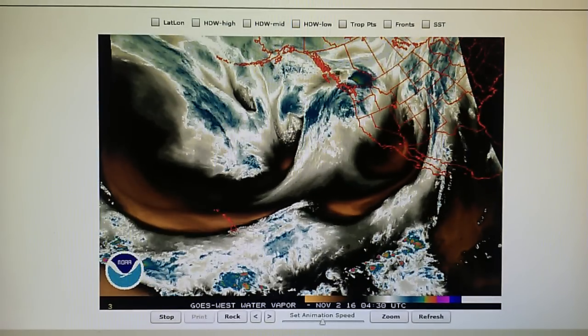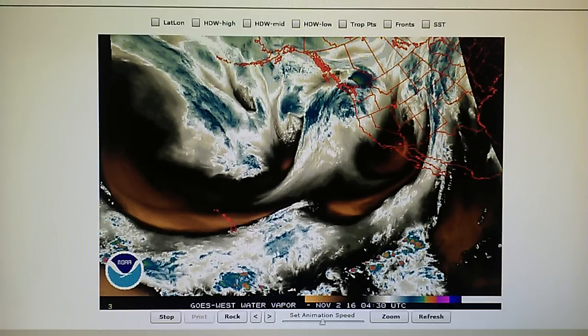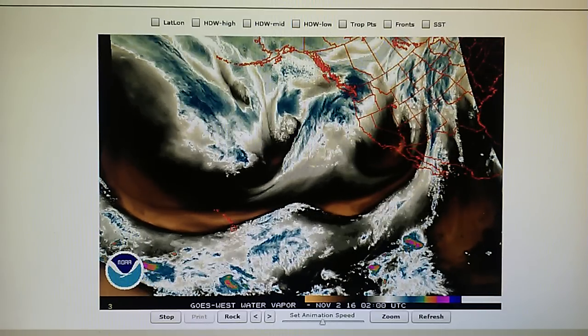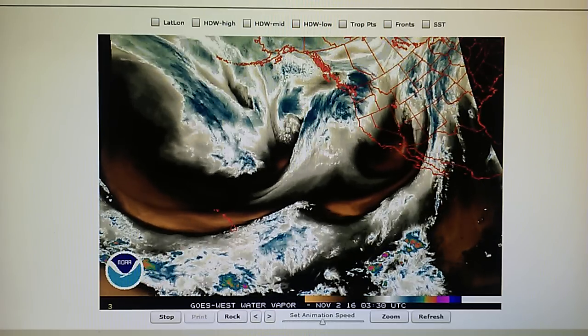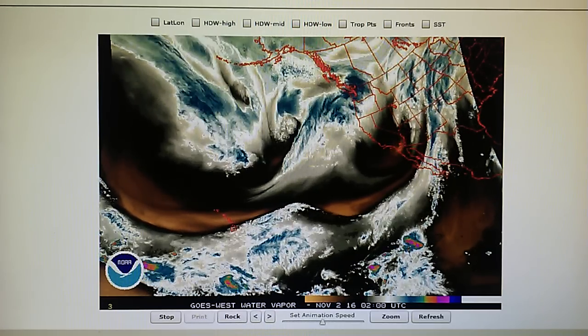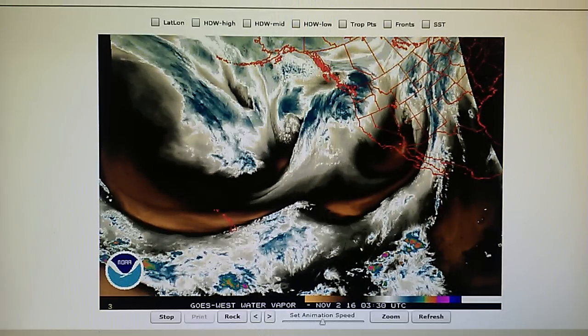Today is November 1st, 2016, and right now at 10:30 p.m. in the foothills of Los Angeles we have a temperature of 49 degrees. The relative humidity is 83 percent. The dew point is 44 degrees and the barometer is 30.02 inches, which is on the rise.